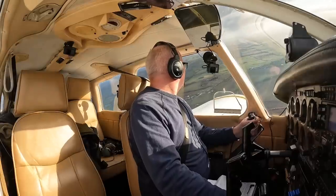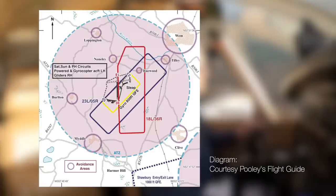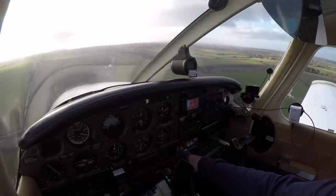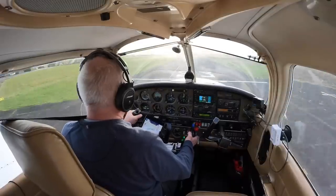All the fixed wing circuits are to the east and southeast. The circuit for 23 is conventional — just avoid the village on the base to final turn. Runway 18 has an offset approach for noise abatement. On final, the radio exchange confirmed: surface wind 260 degrees, 15 knots.